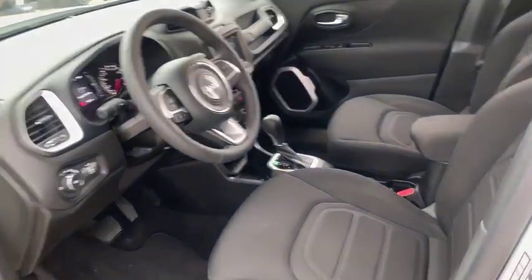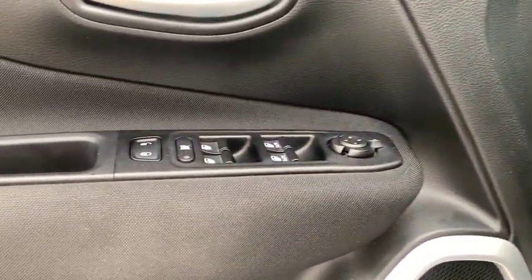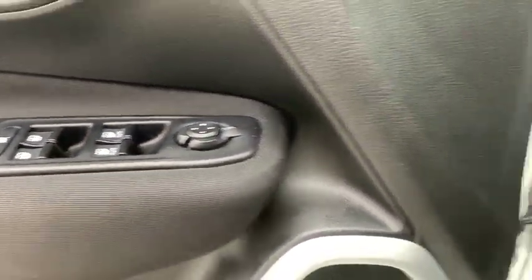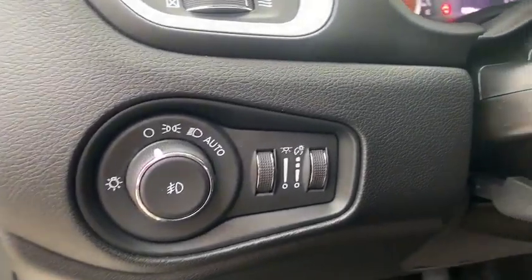This vehicle has less than 7,000 miles. Here are some of this vehicle's great options: keyless entry, remote engine start, backup camera, Bluetooth, adjustable steering wheel, power steering, aluminum wheels, ABS four-wheel.